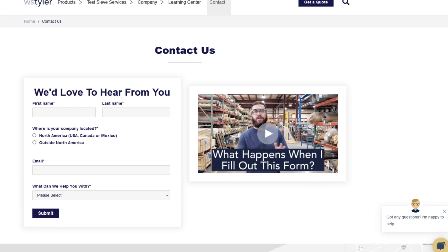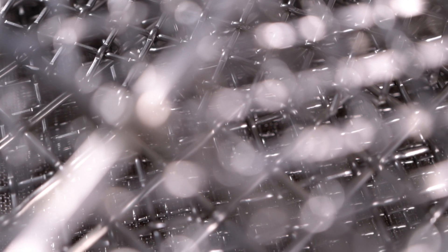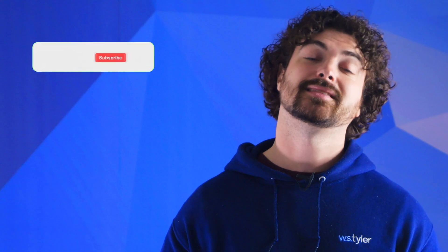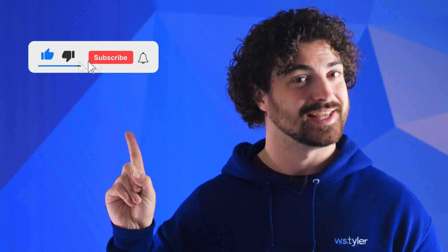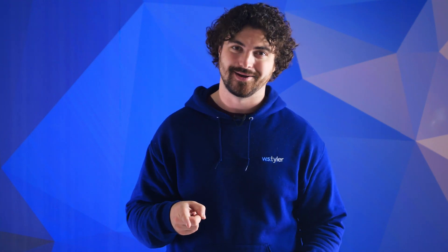Thanks so much for watching. If you have any questions, feel free to contact us so we can answer your specific questions — just click the link in the description. If you'd like to learn more about woven wire mesh or our many products, we have a learning center filled with written and video content to make you an expert. Don't forget to click that subscribe button and ring that bell to keep up with all things W.S. Tyler. My name's Andrew Kotlar, and I'll see you around in the next video. Bye for now.